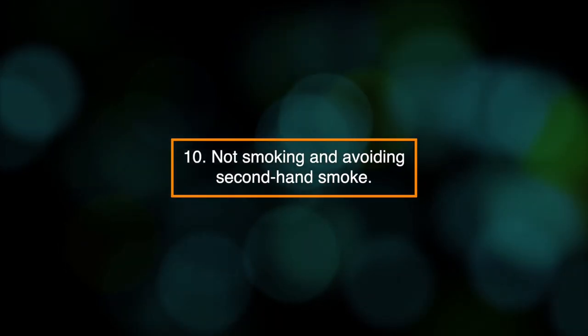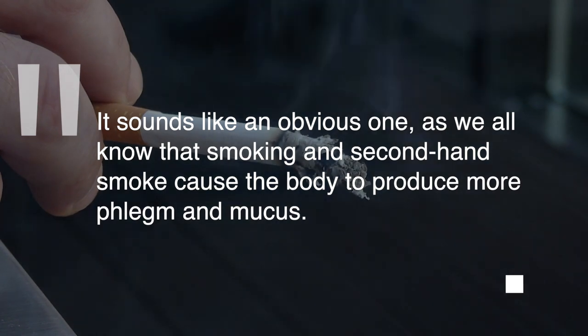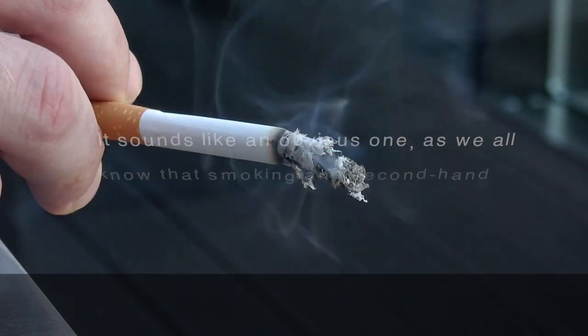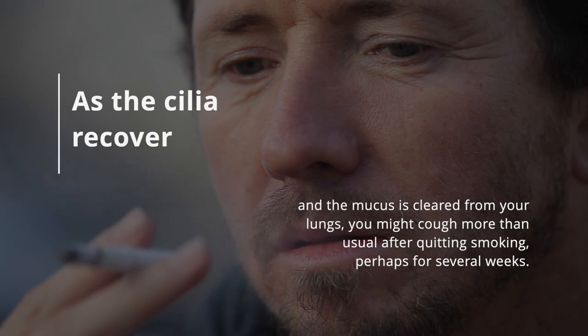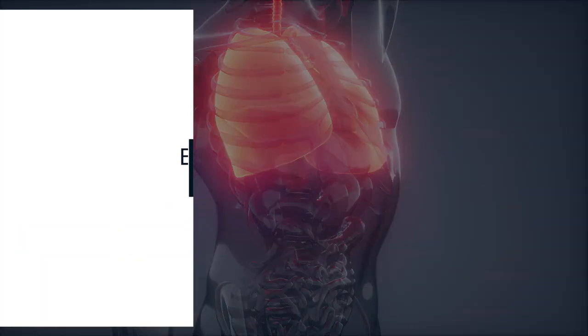10. Not smoking and avoiding secondhand smoke. It sounds like an obvious one, as we all know that smoking and secondhand smoke cause the body to produce more phlegm and mucus. As the cilia recover and the mucus is cleared from your lungs, you might cough more than usual after quitting smoking, perhaps for several weeks.